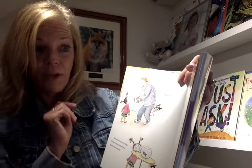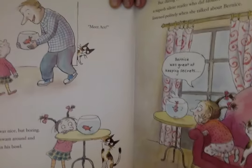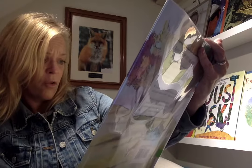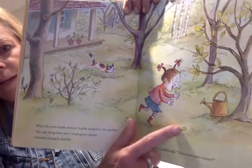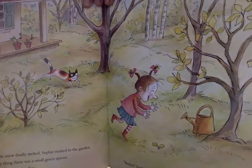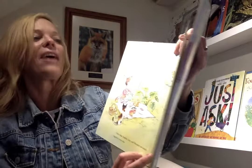But during the long winter, Sophie discovered that Ace was a superb silent reader who did fabulous flip turns. And he always listened politely when she talked about Bernice. Bernice was great at keeping secrets, she said. When the snow finally ended, Sophie rushed into the garden. The only thing there was a small green sprout — it looked strangely familiar. Bernice, Sophie said, how was your winter? After that, Sophie, Ace, and Bernice ate lunch together every day.